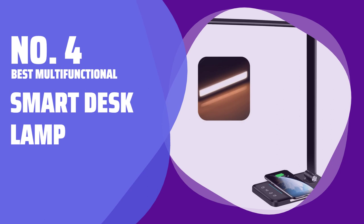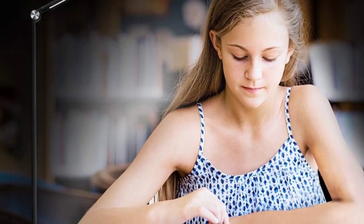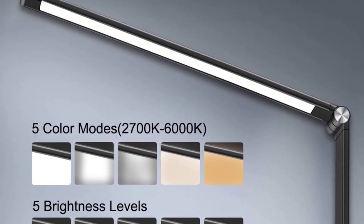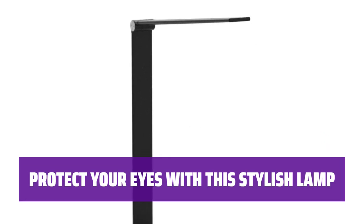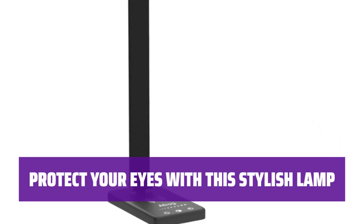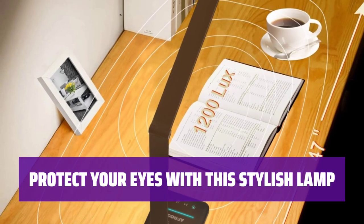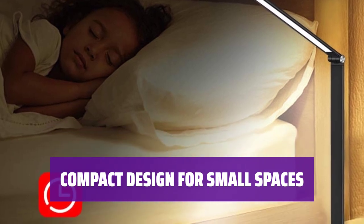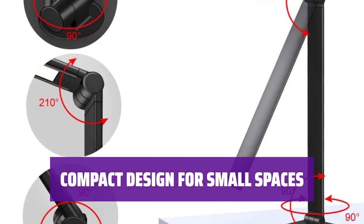Number 4: Best Multifunctional — Smart Desk Lamp. This lamp is a multitasking marvel. With 25 brightness options, an auto-off timer, USB charging port, and wireless charger, it's the perfect addition to any desk. Made from metal and plastic, this lamp is designed to protect your sensitive eyes. Reviewers love its sleek design and functionality. This lamp folds flat for easy storage but opens up to provide great lighting without taking up too much space — perfect for small desks.